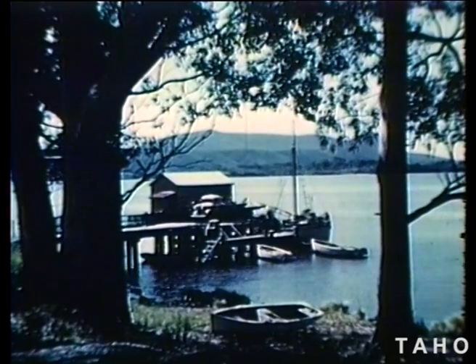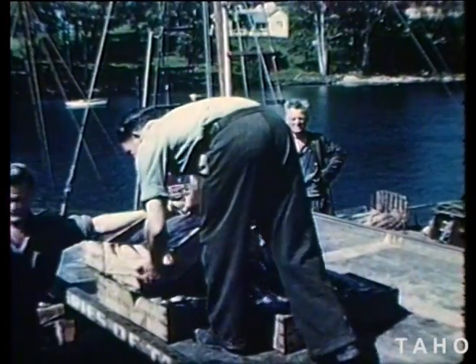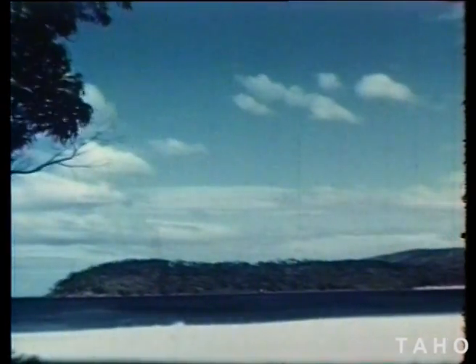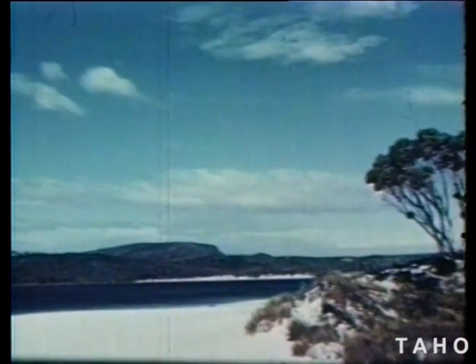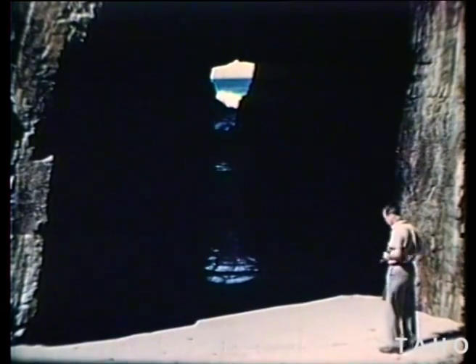In the bay, where the supply ships used to drop anchor, you see many fishing boats now, as a lot of people on the Tasman Peninsula earn their living from the sea. Just south of Port Arthur is a beautiful spot called Safety Cove, where some of the earliest explorers took shelter. There is another strange rock formation beyond Safety Cove called Remarkable Cave, where the hole at the end is nearly the same shape as Tasmania.